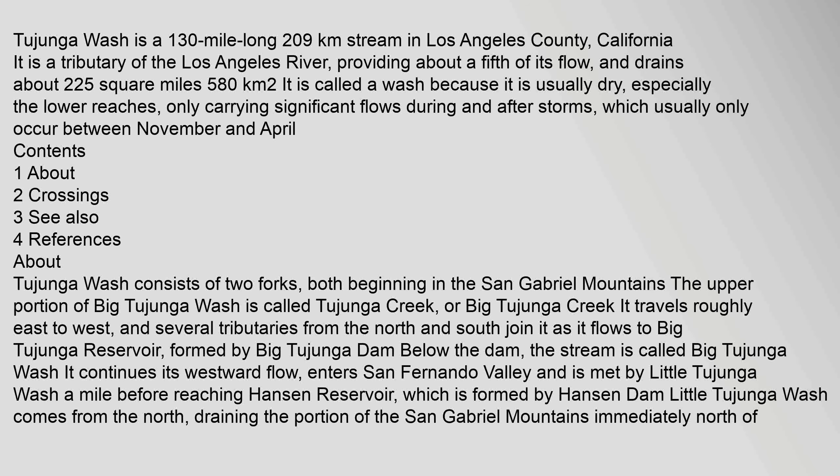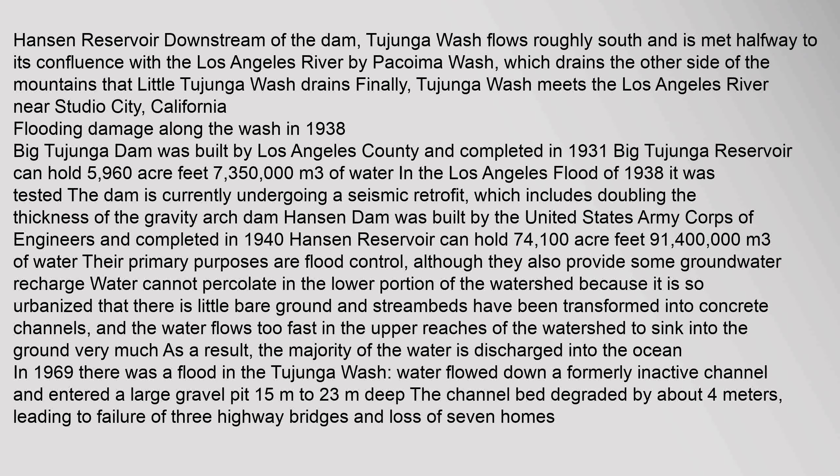Tujunga Wash is a 130-mile-long waterway. Downstream of Hansen Dam, Tujunga Wash flows roughly south and is met halfway to its confluence with the Los Angeles River by Pacoima Wash, which drains the other side of the mountains that Little Tujunga Wash drains. Finally, Tujunga Wash meets the Los Angeles River near Studio City, California. Following flooding damage along the wash in 1938, Big Tujunga Dam was built by Los Angeles County and completed in 1931. Big Tujunga Reservoir can hold 5,960 acre-feet.